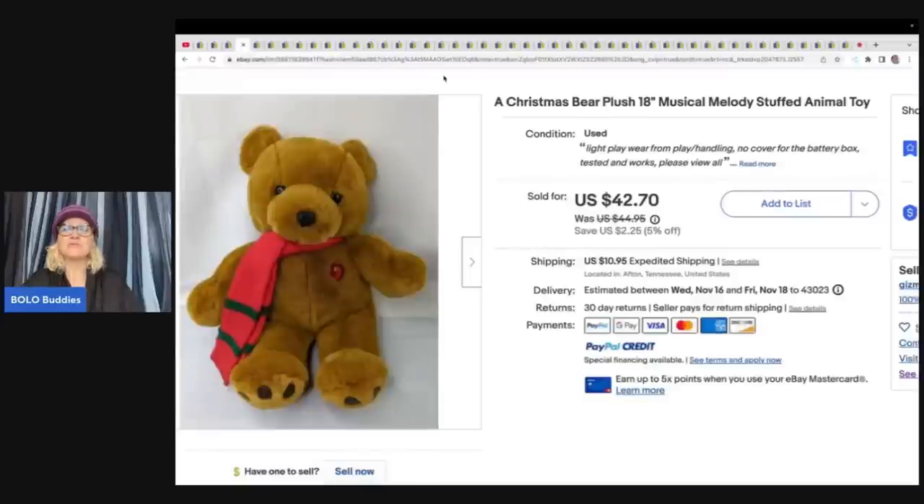A Christmas Bear Plush Musical Medley Stuffed Animal Toy — she's not sure where she got it, but paid about a dollar and sold it for $42.70 plus shipping.